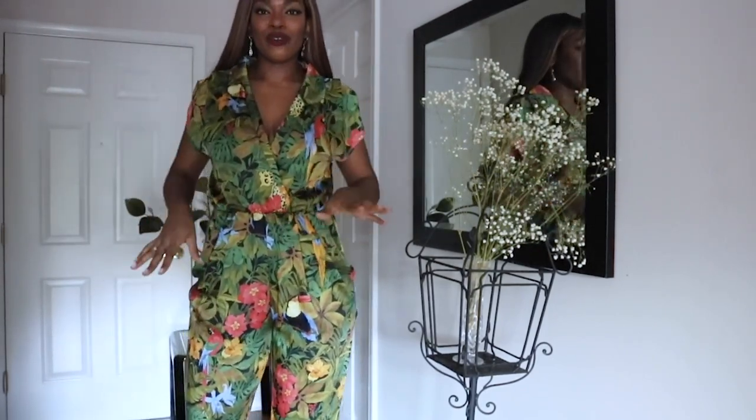I'm very happy to say it's tall girl friendly. I would probably want to wear something underneath, or I'd probably want to clip it right here, but I do think it's so cute. I love this.